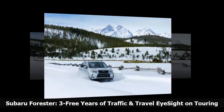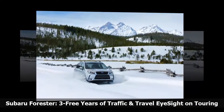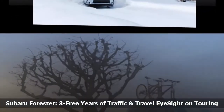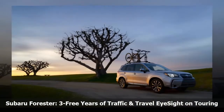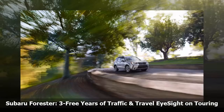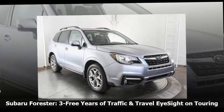EyeSight was also developed to lower carbon emissions by reducing incident congestion and subsequently lower the economic effects of sitting in traffic. EyeSight has two stereo cameras mounted on each side of the rear-view mirror, and they use image recognition to capture three-dimensional color images with clinical precision.